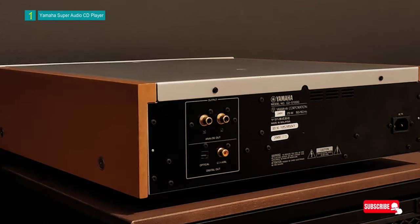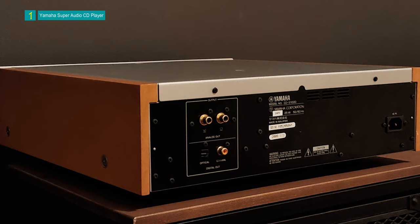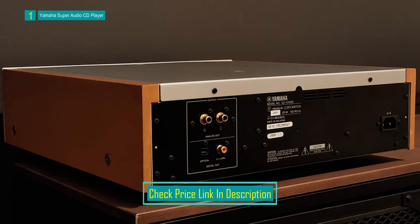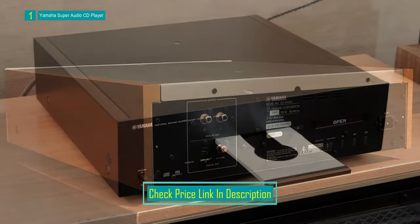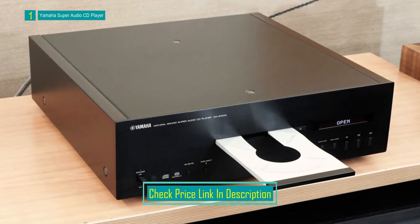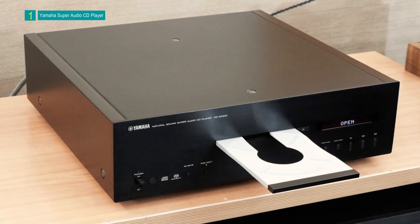Specialized solid steel feet on the base are height-adjustable, offering maximum stability and effectively dampening external vibrations. In addition to its CD playback capabilities, the CDS1000 can handle super-audio CDs, enhancing the listening experience with dynamic audio quality. It also supports standard CDs and CD-RW discs.